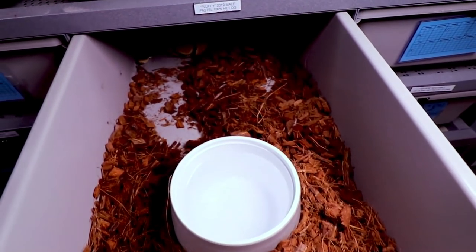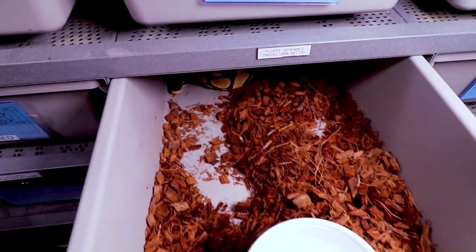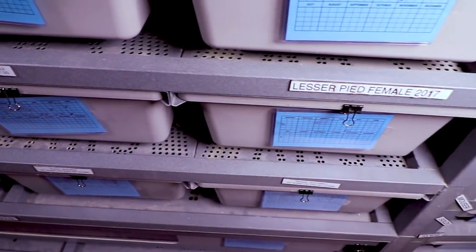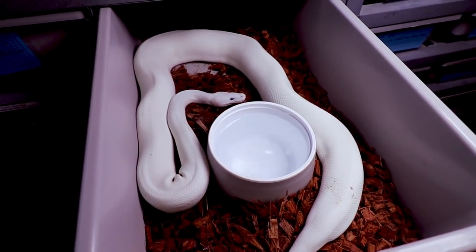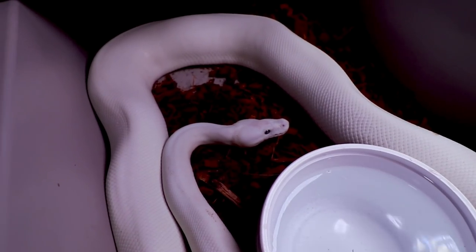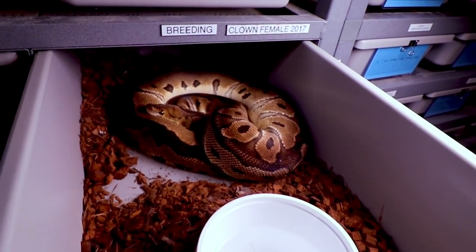This is a pastel 100% het desert ghost — one of the ones I sold, getting a little big for the hatchling rack so I moved it up. This is Fluffy, the 2019 male, one of my hatchlings from last year. And here is my lesser pied — really beautiful. When you mix lesser and pied you get an all-white snake with blue eyes, even though it's not a blue-eyed leucistic, which is pretty wild.